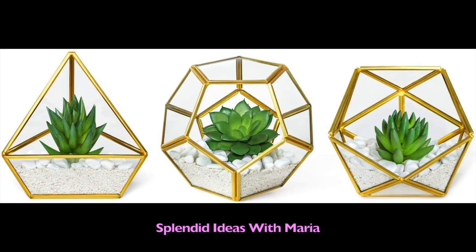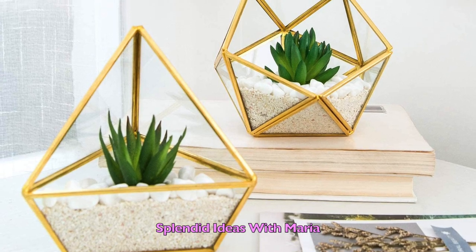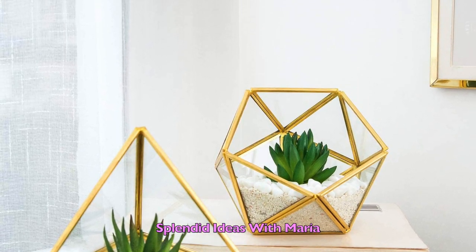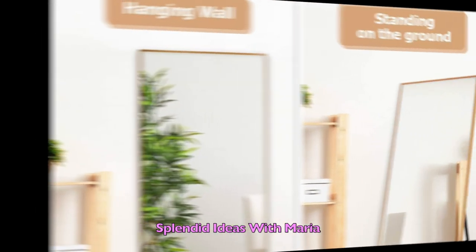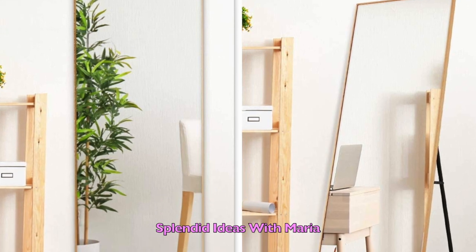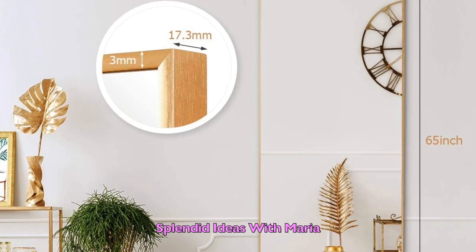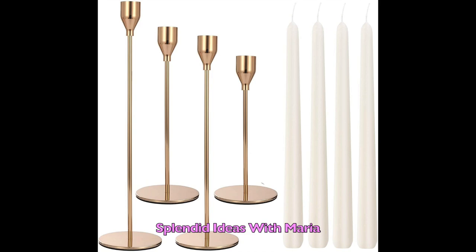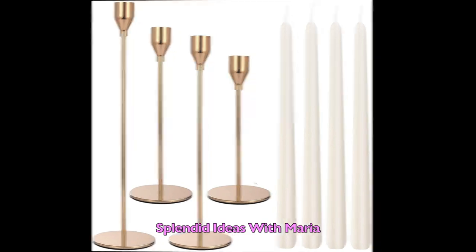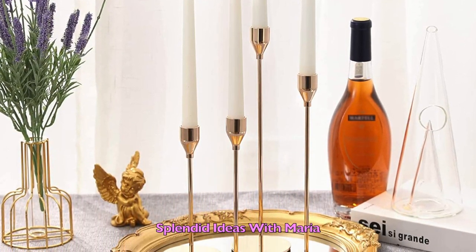Number twenty three is a set of three mini glass geometric terrariums. These lifelike artificial succulents will add a modern decorative touch and natural greenery to your living space. Number twenty four is a 65 inch by 22 inch floor mirror. It has enough space to see your entire figure in a single glance, and this full-length dressing mirror can work well with any type of room. Number twenty five is a set of four European retro metal candlestick holders. They look very elegant and beautiful with four different heights, and candles are included.